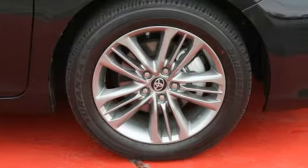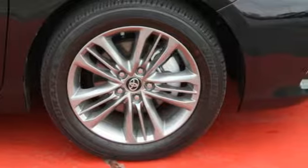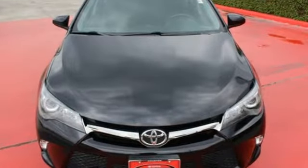You owe it to yourself to drive a car that looks and feels this good. Get behind the wheel of this Camry today.